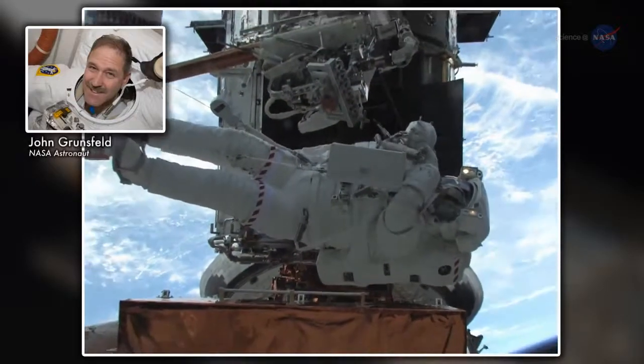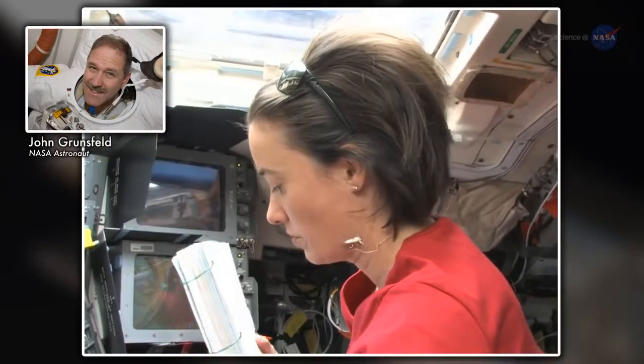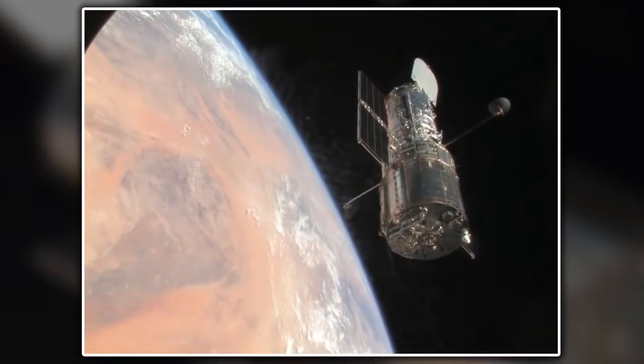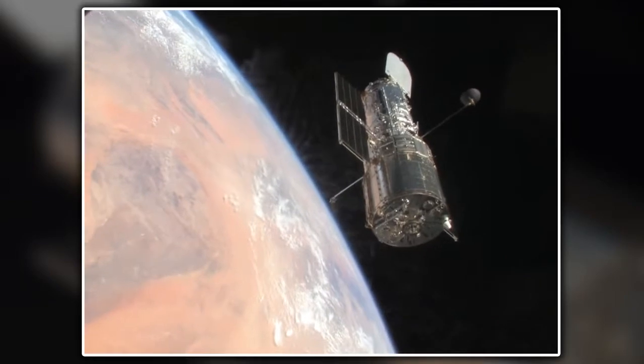I didn't know whether I'd be extraordinarily sad deploying Hubble, knowing that it was the last shuttle mission to service Hubble. And at the end, the whole crew was just thrilled that we achieved all of our goals and a little bit more, and that we were sending Hubble off in the best shape it had ever been in.